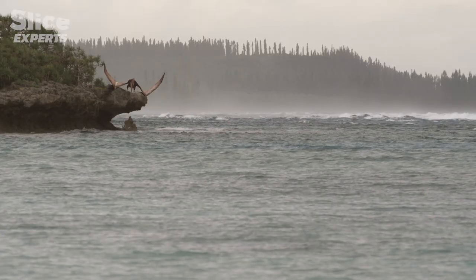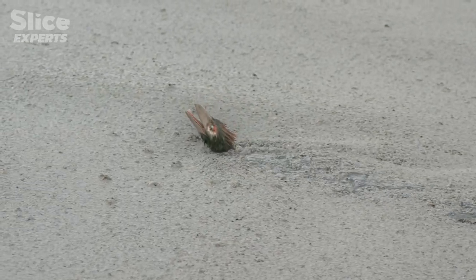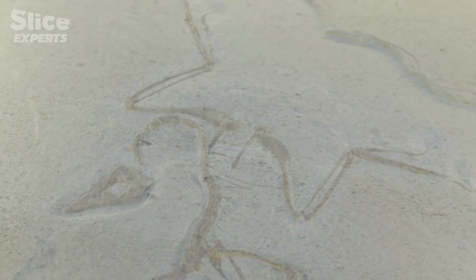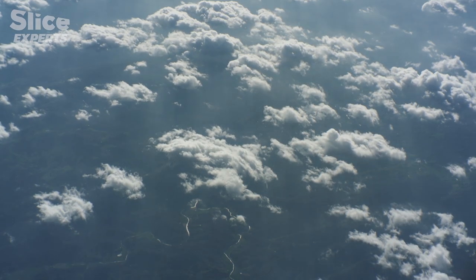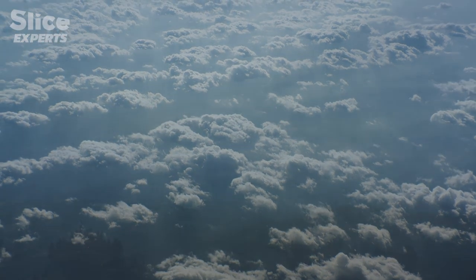Pterosaurs became extinct by the end of the Cretaceous period, 65 million years ago, while Archaeopteryx's descendants grew in number. Bogged down at the bottom of the Solnhofen Lagoon, this remarkable fossil launched the debate on the relationship between birds and dinosaurs. But with insufficient proof, this theory was shelved for more than a hundred years, until new evidence came to light at the end of the 20th century in China.